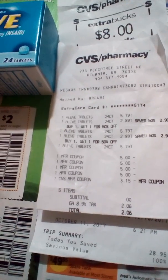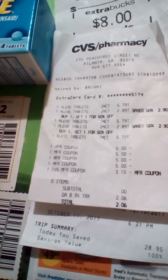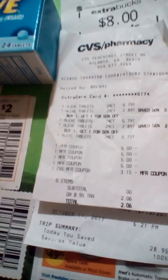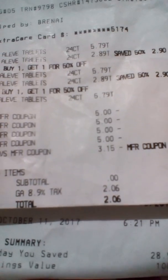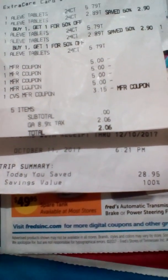I have to mention that the coupon was for four dollars. Here's how it came out on the receipt — as you can see, I saved $28.95, which is a hundred percent savings.